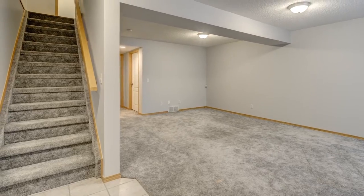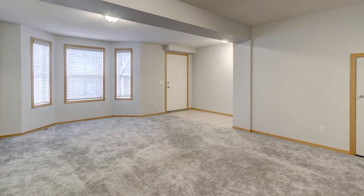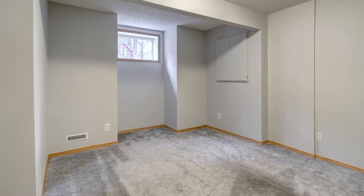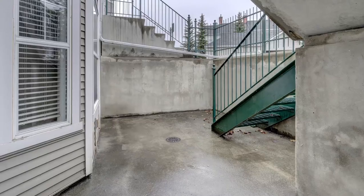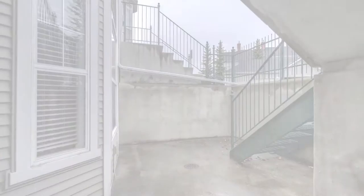Enjoy your fully developed walkout basement featuring a large recreation room, full bathroom, and an additional bedroom. The bright basement walkout leads to a large patio space — a perfect space to create a quiet oasis.